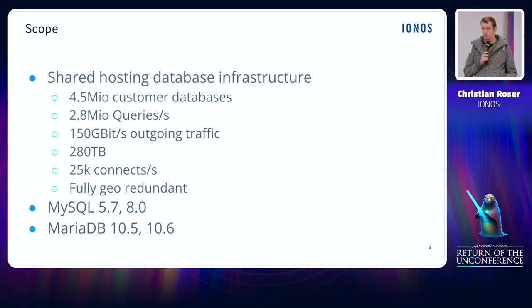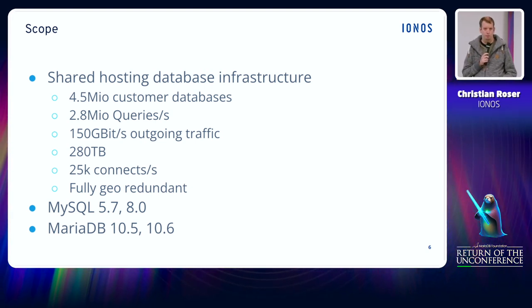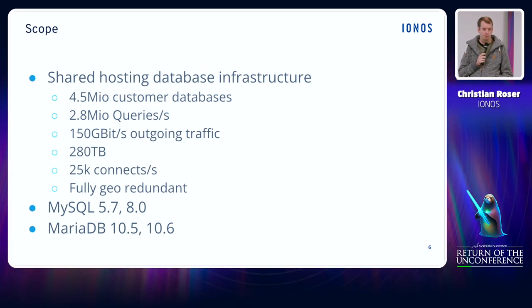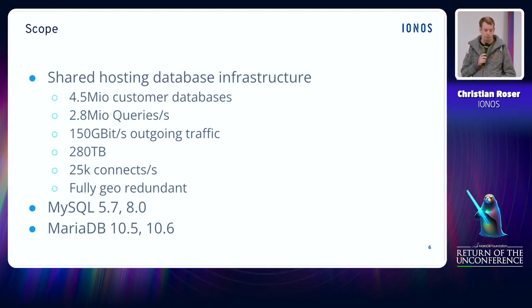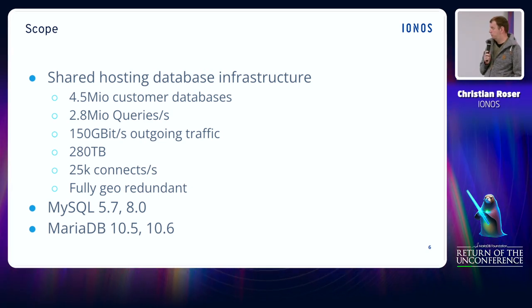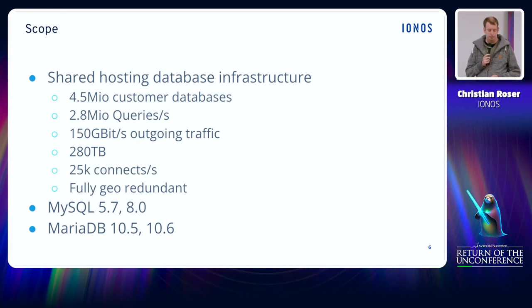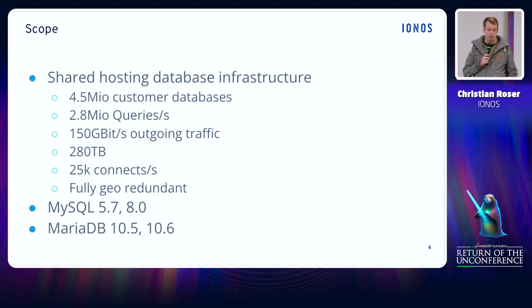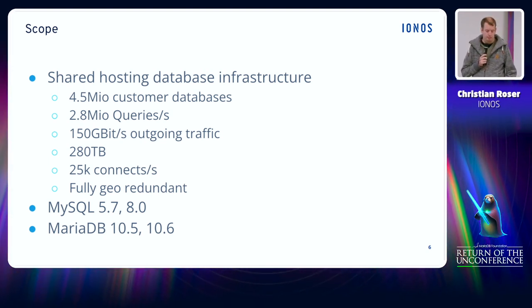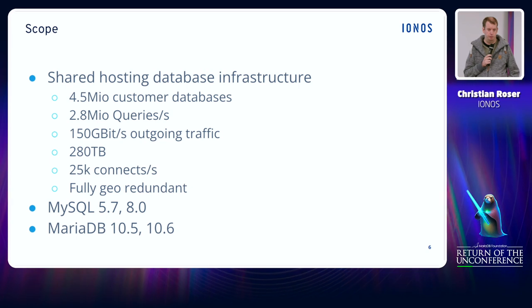The whole platform is designed in a fully curated, highly available way, so in order to provide those databases we actually have to pay double the resources that we actually need. But therefore we can easily survive even a whole data center outage without a lot of downtime. Traditionally MySQL would be one of the most popular databases for web hosting environments, and we support both versions currently available — MySQL 5.7 and 8. But since some time ago we also support MariaDB as our new default DBMS.